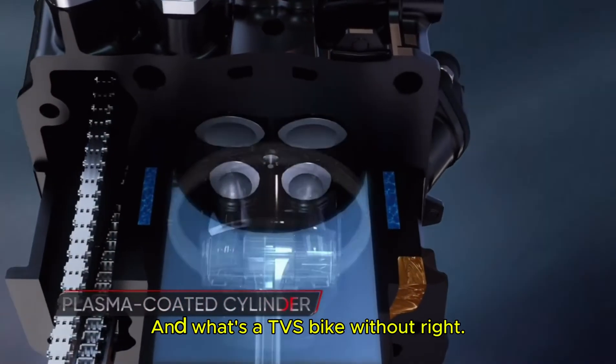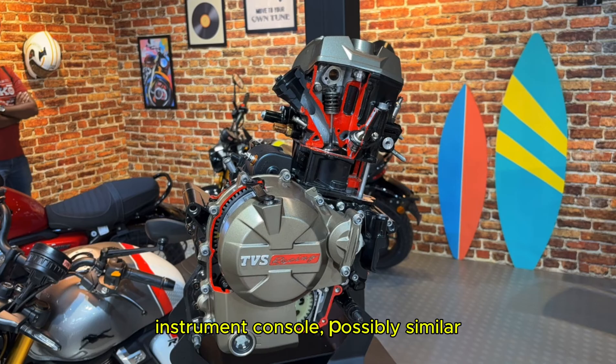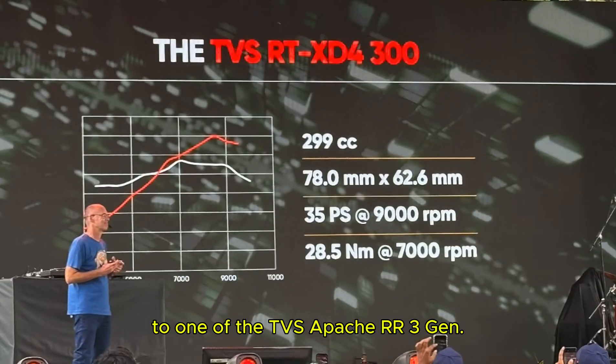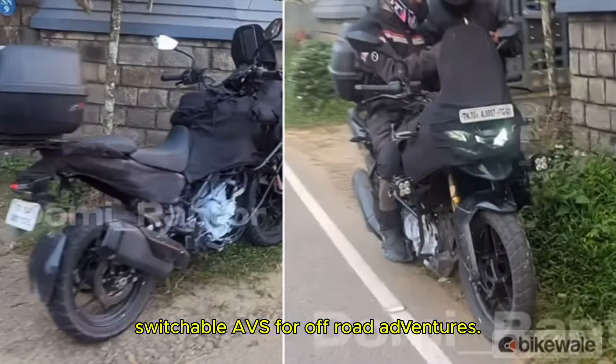And what's a TVS bike without tech-savvy features, right? The TVS Apache RTX 300 is expected to come with a fully digital TFT instrument console, possibly similar to the one on the TVS Apache RR 310. Plus it will have all-LED lighting, and we are hoping for some advanced features like traction control, ride modes, cruise control, and even switchable ABS for off-road adventures.